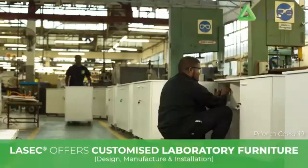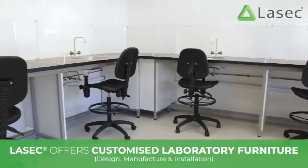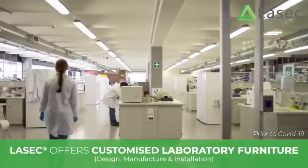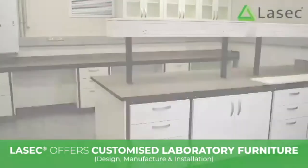Laboratory Furniture: our team design, manufacture and install fit-for-purpose customized lab furniture, considering the application to ensure optimized workflow. Manufactured locally and shipped flat packed all over Africa, our teams also support on installation.